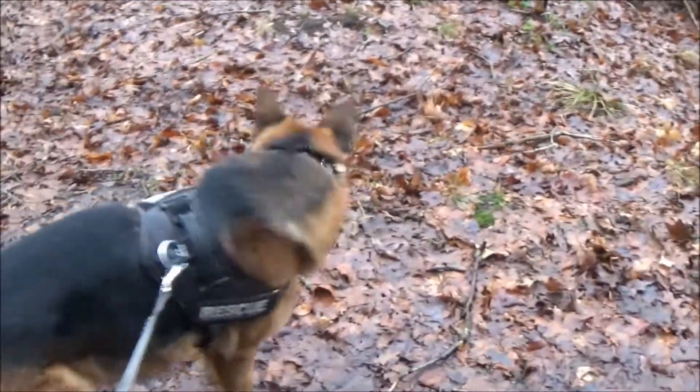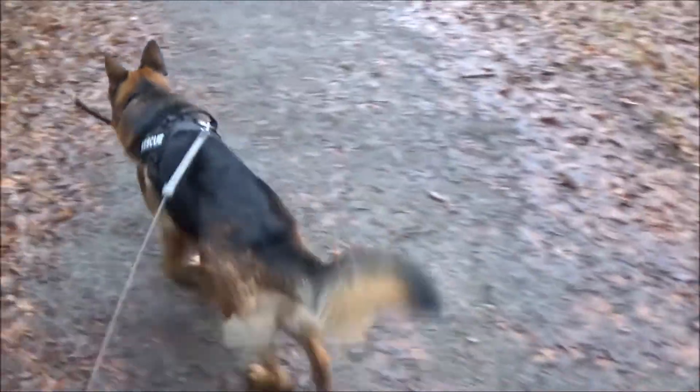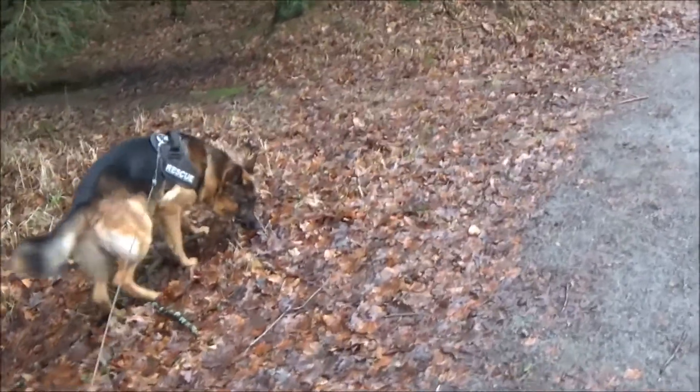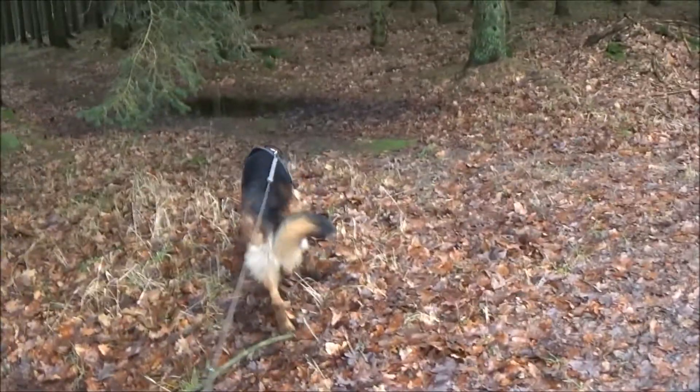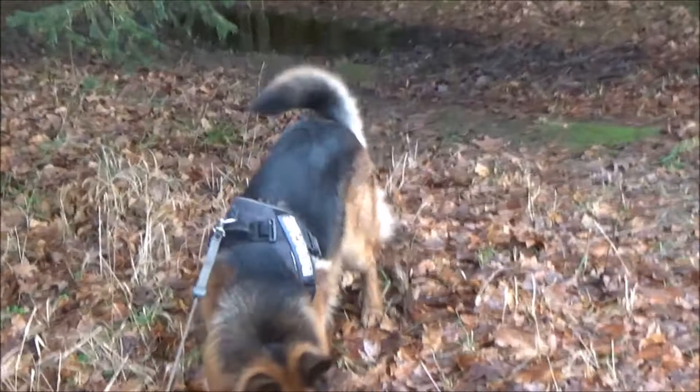I will give you an example of Rex's day. Every day we do 20 minutes of training in the morning. Rex does that on an empty stomach - dogs work a lot better on an empty stomach.